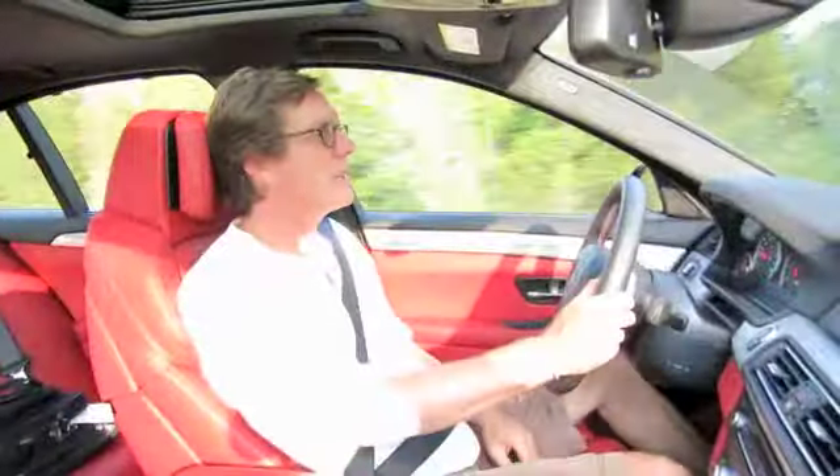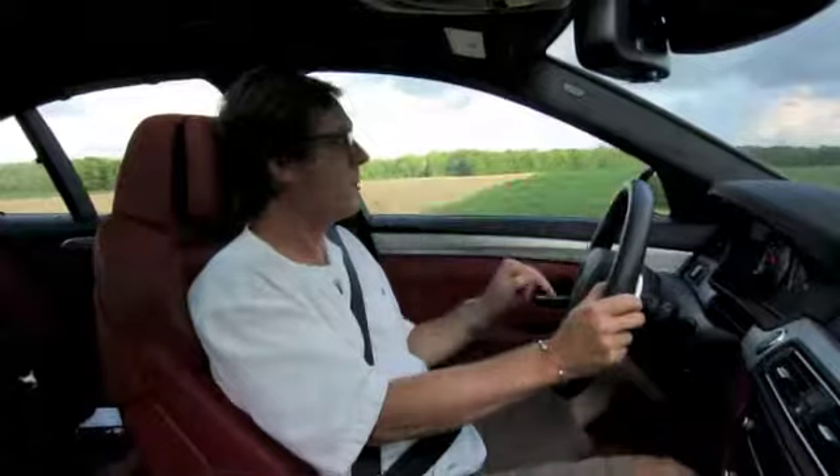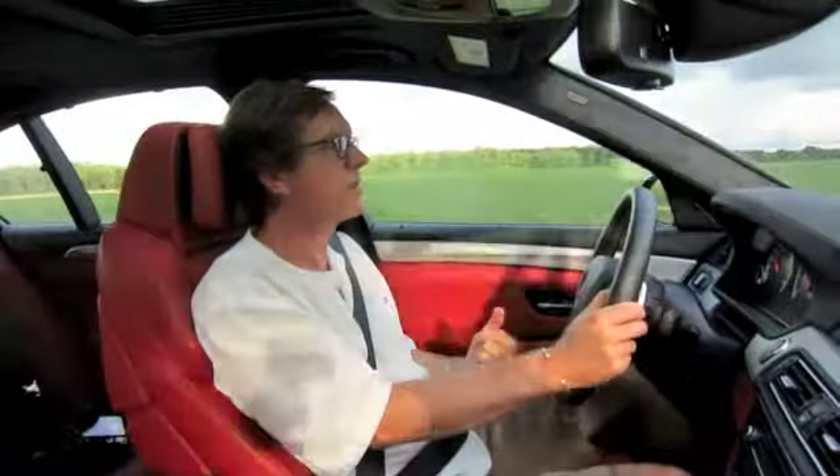If you're prone to option anxiety, the 2013 M5 might not be the car for you. There are three settings for transmission mapping, steering assist, the adaptive damping system, and the stability control, so the possible dynamic combinations are almost endless. When you find a couple of cocktails you like, you can store them on the M1 and M2 buttons on the steering wheel. Basically this car can go from a very comfortable cruiser to a ballistic track missile.